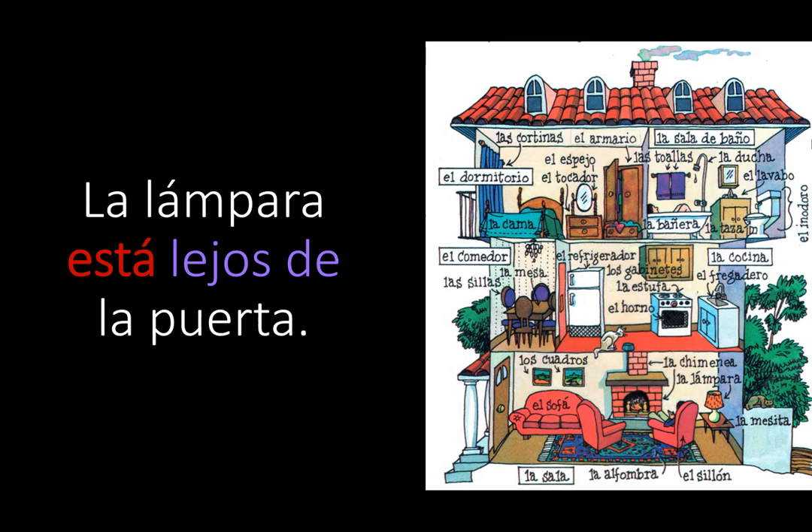The first sentence, we're down in the living room. La lámpara está lejos de la puerta. So the lamp — correct form of 'is' is está, because we're talking about one lamp. Lejos de means far away from, la puerta — the door. La lámpara está lejos de la puerta.